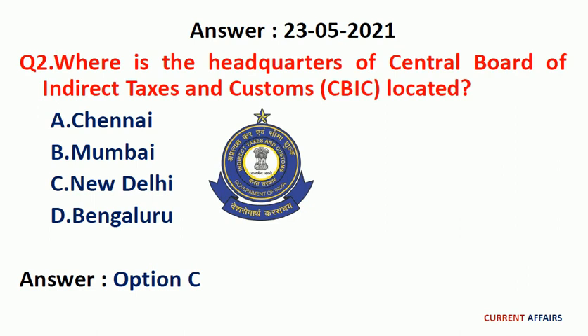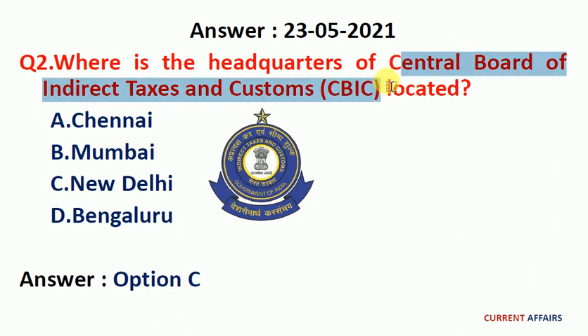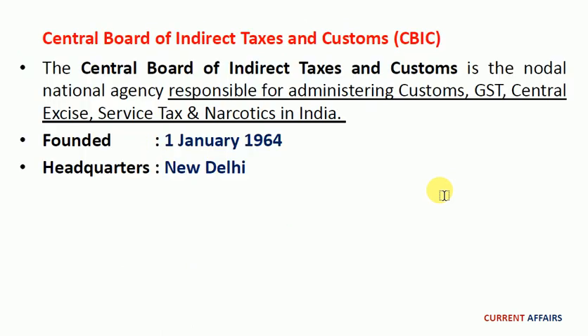Second previous question: where is the headquarters of the Central Board of Indirect Taxes and Customs, CBIC, located? The answer is option C, New Delhi. The Central Board of Indirect Taxes and Customs is the nodal national agency responsible for administering customs, GST, central excise, service tax, and narcotics in India. It was founded on 1st January 1964 and is headquartered at New Delhi.